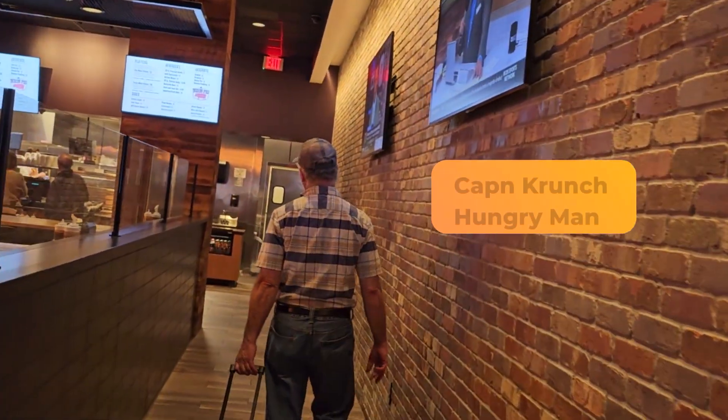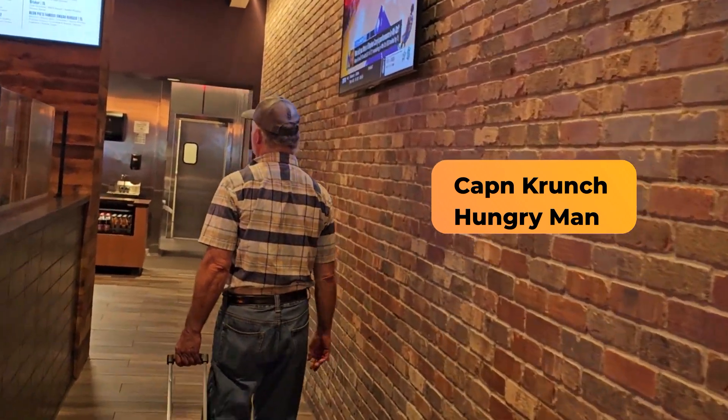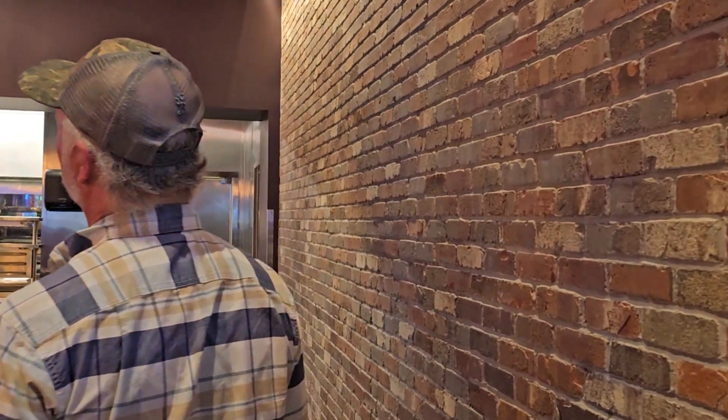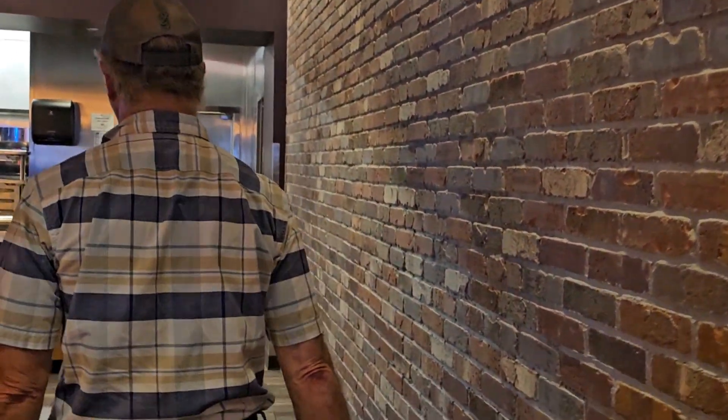And there goes Crunch — we are on our way to order. He'll take care of that for us. After all, we're gonna experience Taco Tuesday here and it should be delicious.